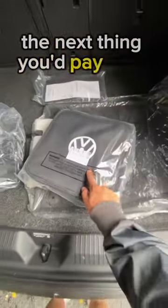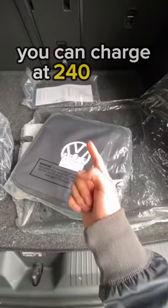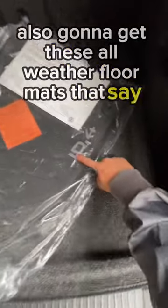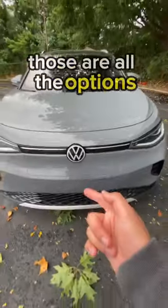The next thing you'd pay for is this two-in-one EV charger — you can charge at 240 volts and 120 volts. You're also going to get these all-weather floor mats that say ID4 right there, and this heavy-duty trunk liner. Those are all the options.